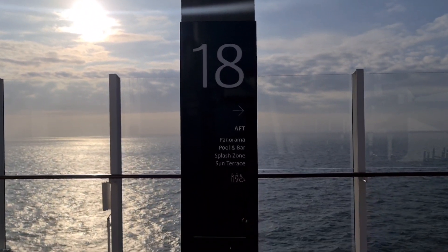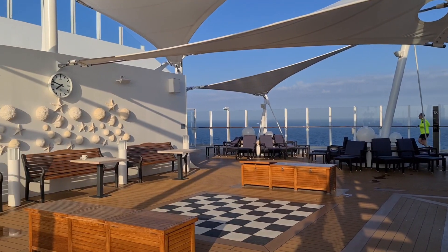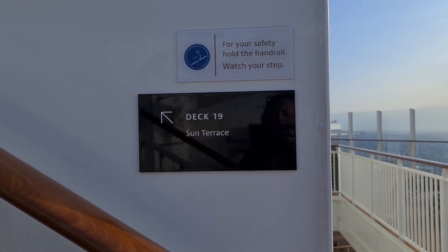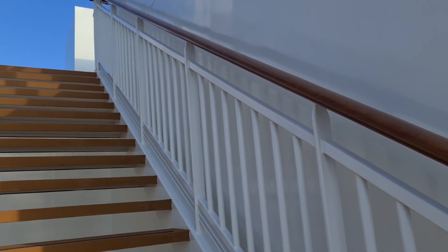Next, we'll go up to deck 18, or panorama deck. There's a giant floor chess set here, and access to deck 19, Sun Terrace, which has got plenty of space and gorgeous views — whether you're at sea or even if you're docked at a beautiful port.